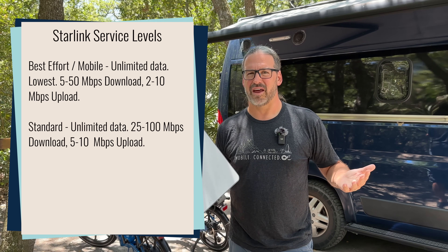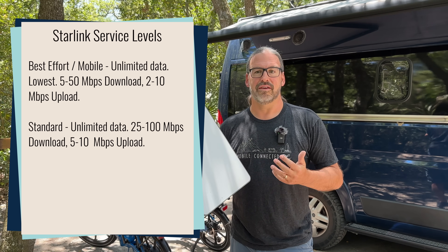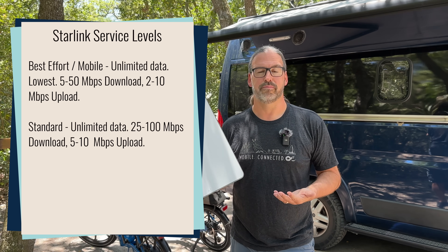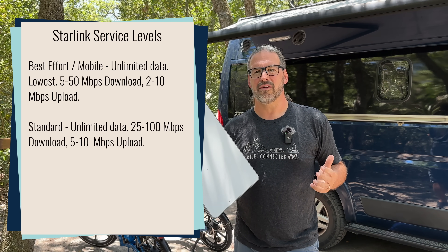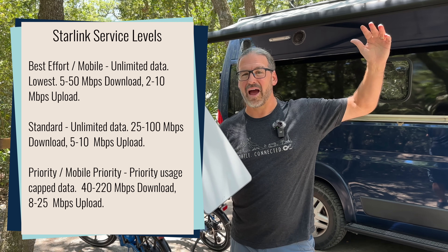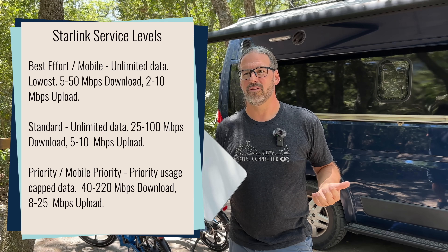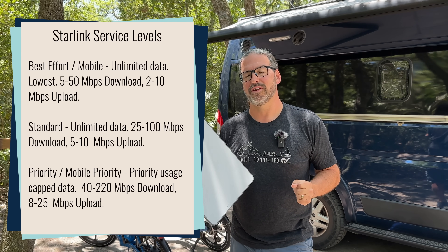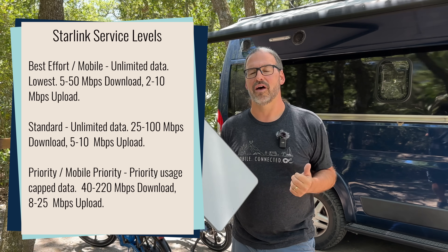The next tier up is Starlink Standard — kind of what was previously considered a priority level of service. It should give you decent performance all the time, at least in your residential core areas. And then there's a new tier called Starlink Priority or Mobile Priority — a higher level of service that takes precedence over everybody else, giving you faster uploads, faster downloads, higher priority on the network, and more consistent performance. But you don't have unlimited data — once you run out of priority data, you drop back down to one of those other tiers.